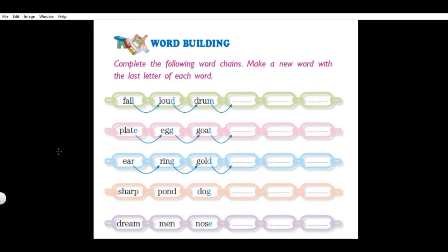Let us do this: complete the following word chains. Make a new word with the last letter of each word. In one chain, the last letter of each word is the first letter of the next word. We have to follow this rule and complete the chain. Let us read the first chain.